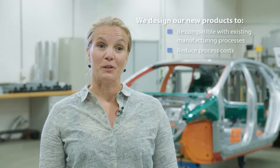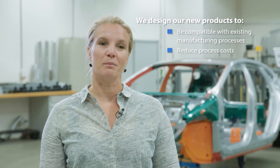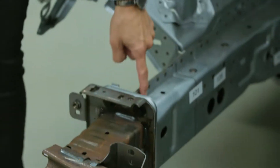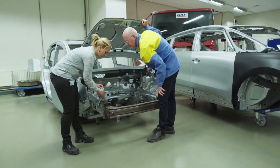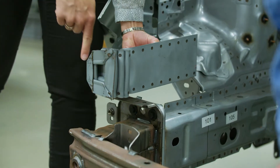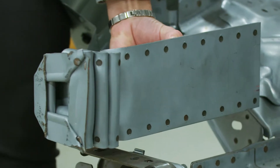We design our new products to be compatible with existing manufacturing processes to reduce processing costs to a minimum. Our newest generation advanced high-strength steels are optimized for their mechanical properties, which allows optimum processability and performance during crash.